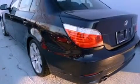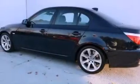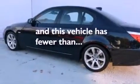Additional features include an engine immobilizer theft deterrent system, a traction control system, a steering wheel with memory settings, and this vehicle has fewer than 25,000 miles on the odometer.